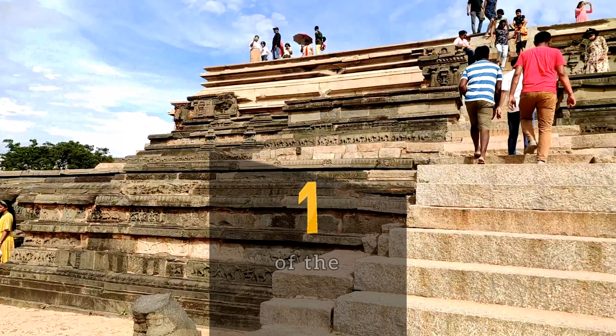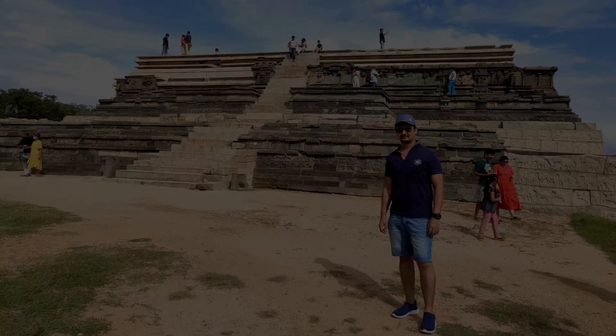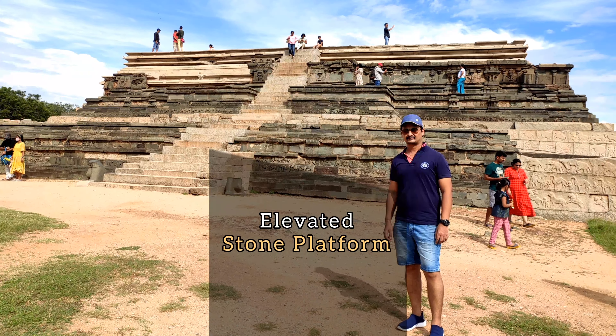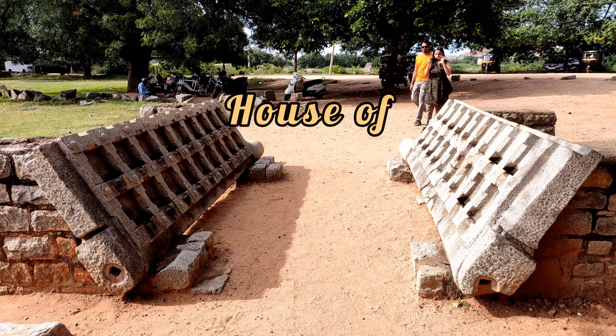It is one of the tallest monuments in the area and an impressive structure to say the least. It is essentially an elevated stone platform with beautiful carvings all over, and is also known as the House of Victory.